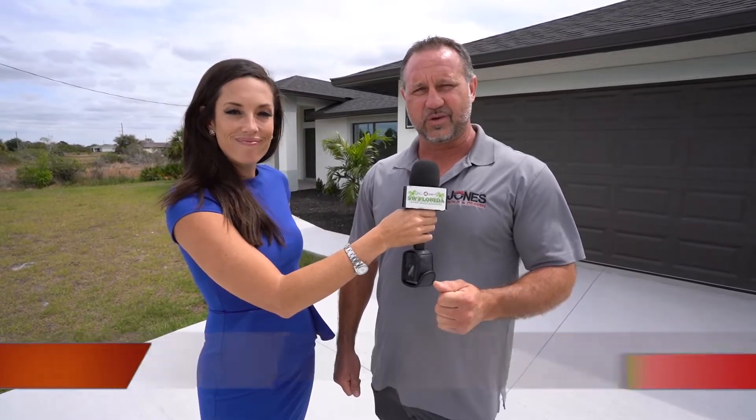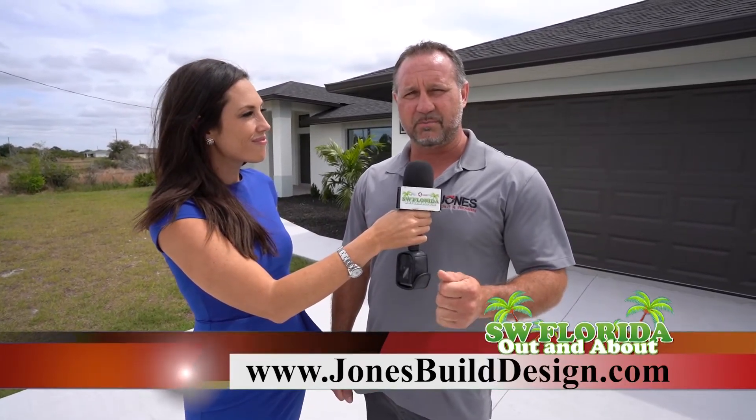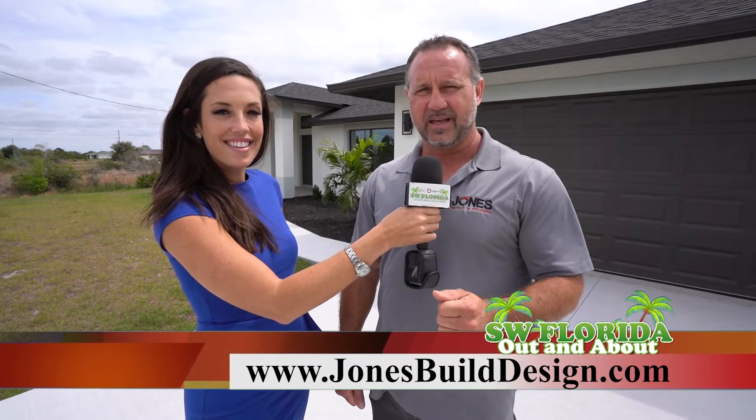If you're looking to get a new build, a house remodel, kitchen remodel, or bathroom remodel, give us a call at 239-222-1085. Or you can reach us on the website at jonesbuilddesign.com and also on Facebook and Instagram at jonesbuildanddesign.